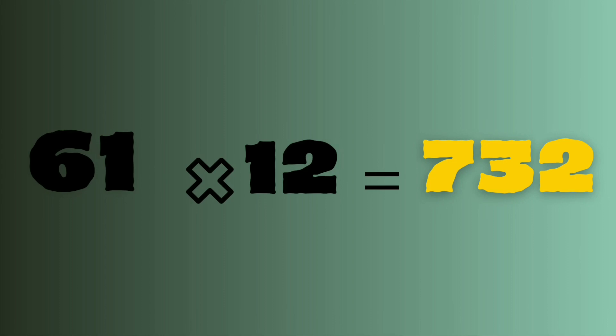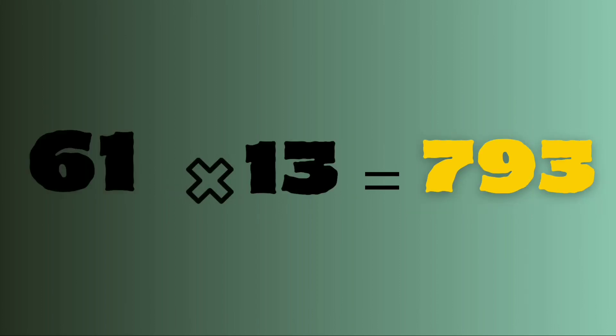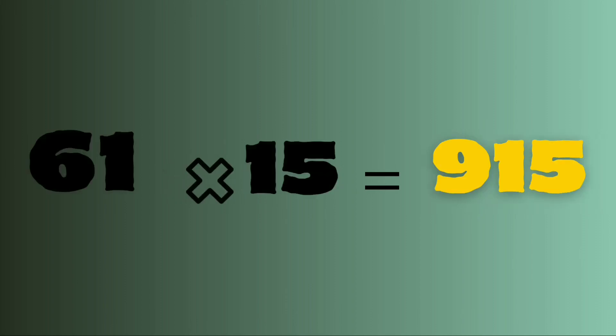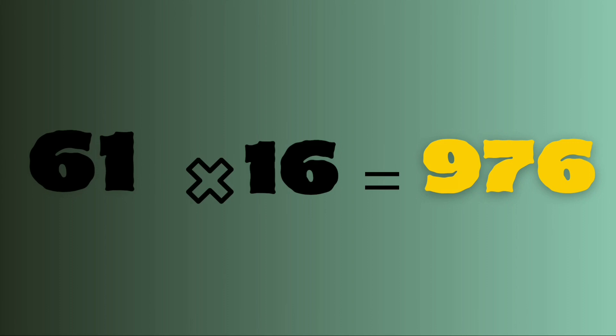61 thirteens are 793. 61 fourteens are 854. 61 fifteens are 915. 61 sixteens are 976.